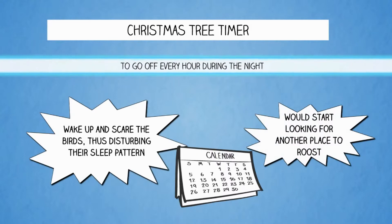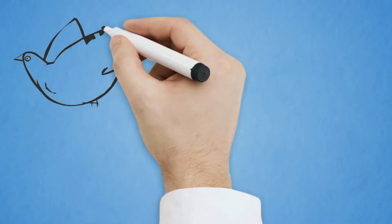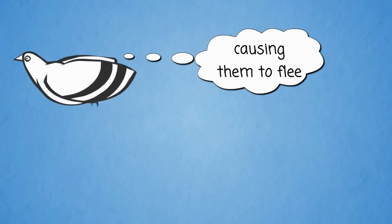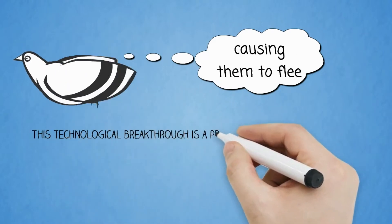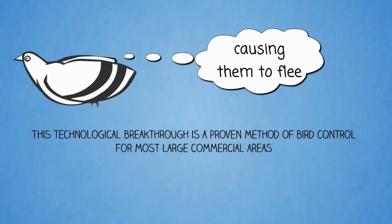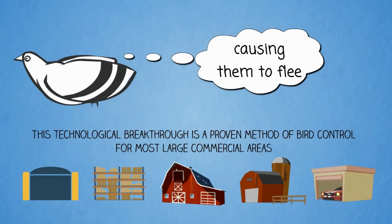After a few days of interrupted sleep, the birds would start looking for another place to roost. Our lasers use green laser beams to seek out bird roosting spots, alarming and confusing the birds, causing them to flee. This proven technology is ideal for large commercial areas including hangars, warehouses, storage facilities, barns, parking garages, and farmers' fields.